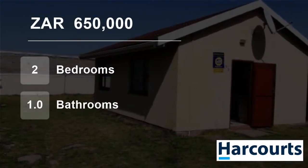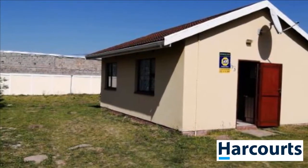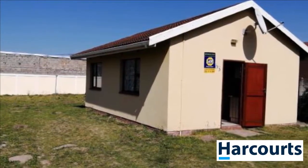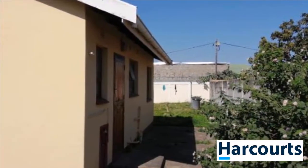Welcome to this two-bedroom house for sale in Amalinda, East London, Eastern Cape, South Africa for R650,000. Harcourts Cornerstone is pleased to present to you this two-bedroomed home in Amalinda.